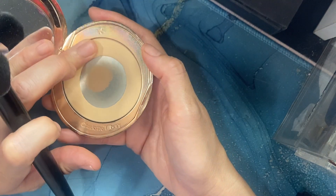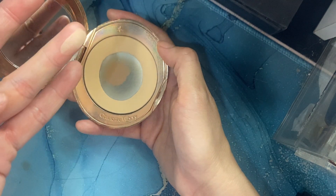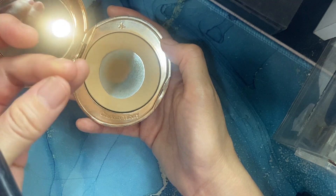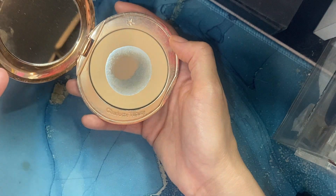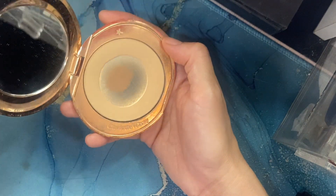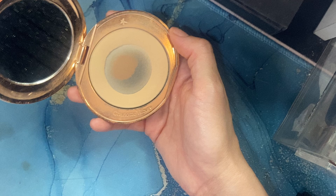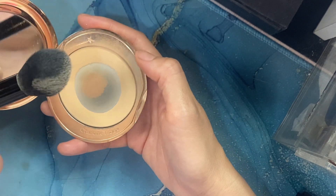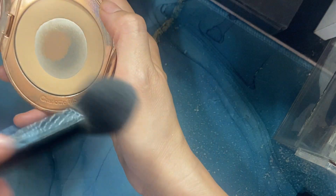The technology behind this powder is amazing. It is so finely milled — I have never seen a powder this finely milled that does not kick, budge, clump, or have any flashback. So it's great for flash photography at night and during the day. Look how fine that is — it's super fine.